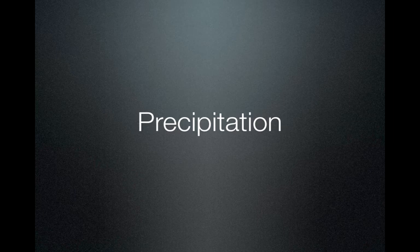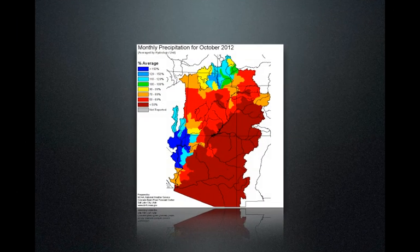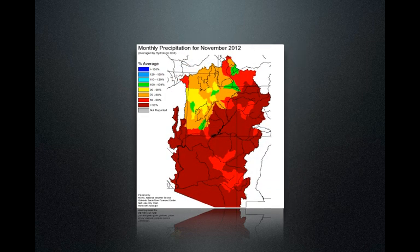Now let's look at precipitation. We'll start in October. We've had a pretty good year at the start of October for northern Utah, but the rest was below average. These graphics show cool colors at above normal and warm colors at below normal. And we'll look at November — mostly below normal.